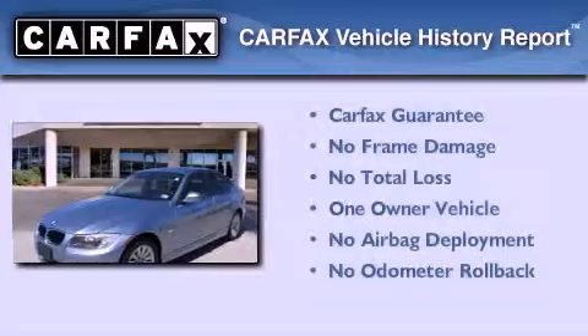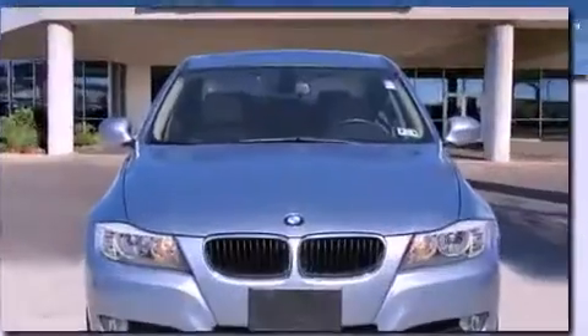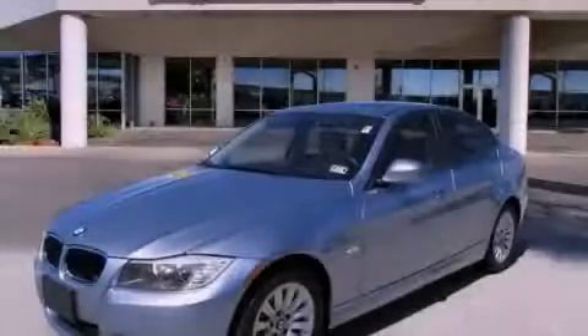This BMW has had only one owner, and it qualifies for the Carfax buyback guarantee. Please call us today for more information on this great vehicle.